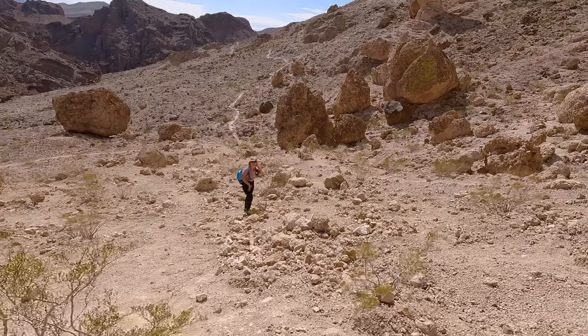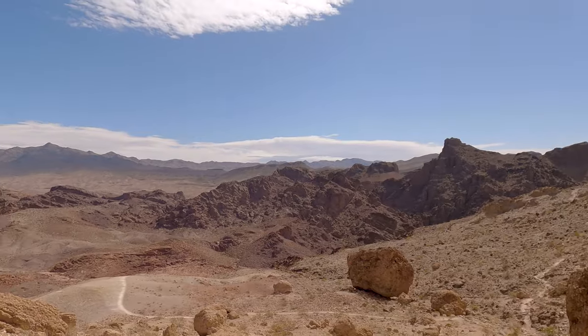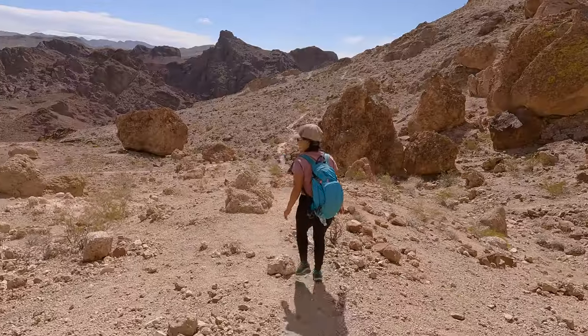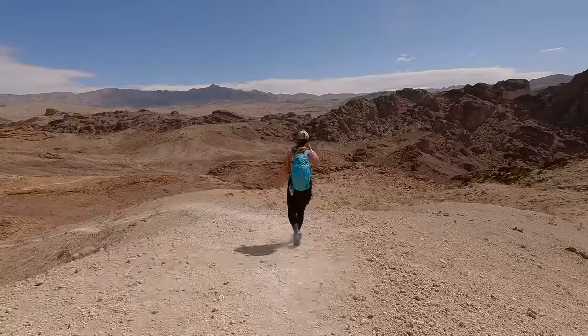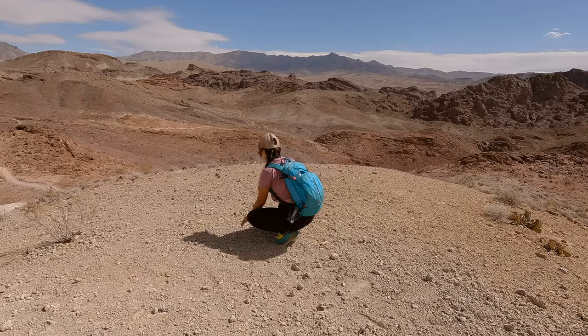If you just plan on visiting the arch and not the hot springs, you do have one additional option that we didn't get to do in this video. The trail that you took up to the arch continues on for about half a mile. There is a bit more climbing involved but it takes you to a beautiful viewpoint that looks out over the Colorado River.